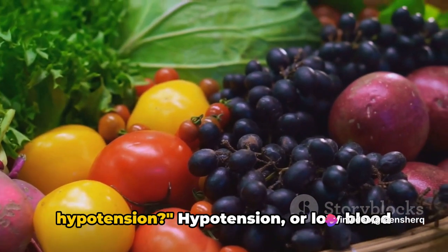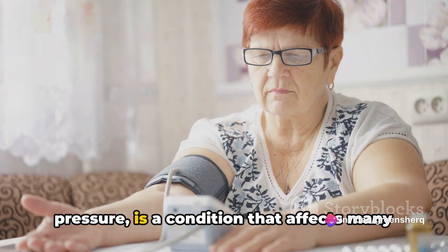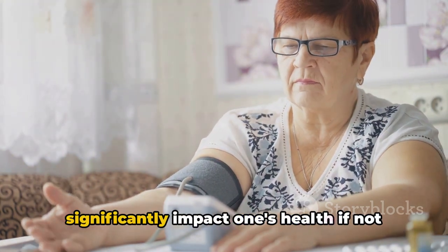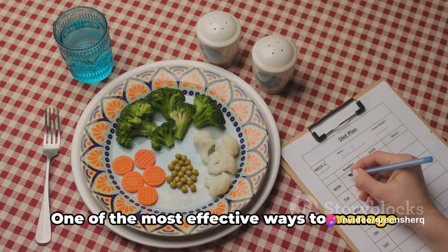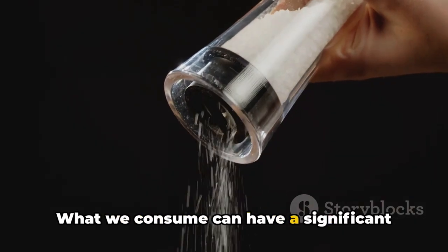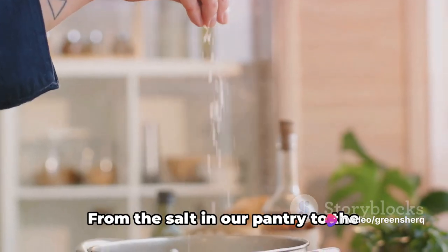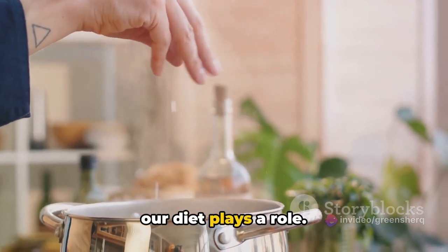Do you know what foods can help manage hypotension? Hypotension, or low blood pressure, is a condition that affects many people worldwide. While it may not seem as threatening as its counterpart, hypertension, it can significantly impact one's health if not managed properly. One of the most effective ways to manage hypotension is through a well-balanced diet. What we consume can have a significant impact on our blood pressure, either aiding in its regulation or potentially exacerbating the issue. From the salt in our pantry to the hydration we maintain, every element of our diet plays a role.